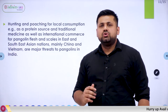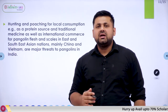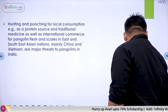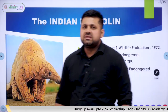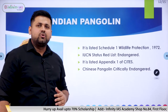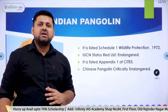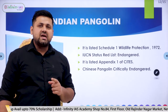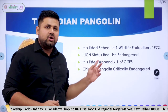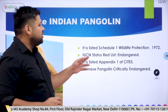Pangolins are hunted for local consumption; their scales are used as meat and in traditional Chinese medicine. They are the most trafficked animals in the world. The Indian Pangolin is listed under Schedule 1 of the Wildlife Protection Act 1972. Its IUCN status is Endangered, while the Chinese Pangolin is Critically Endangered.